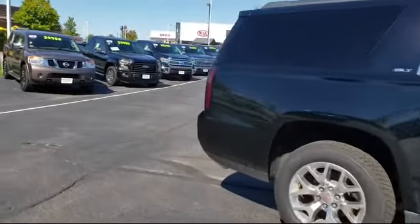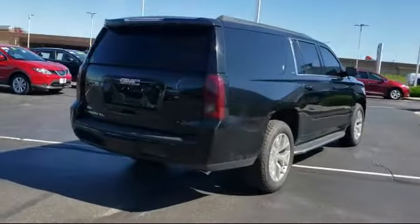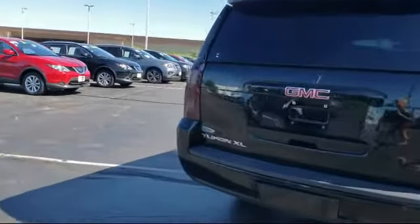It also features jet black perforated leather-appointed seat trim, steering wheel controls, premium sound system, power outside mirrors, hands-free liftgate, and much more.